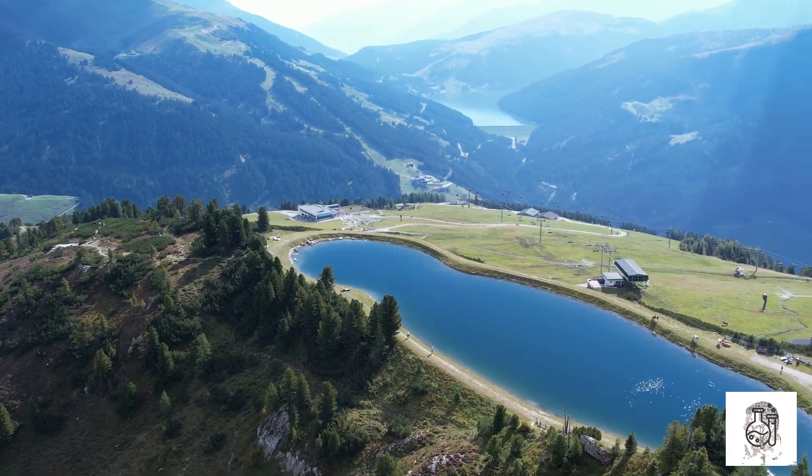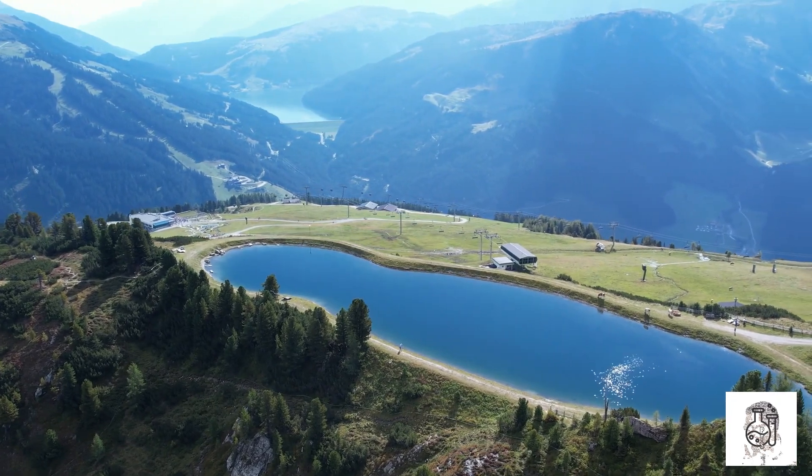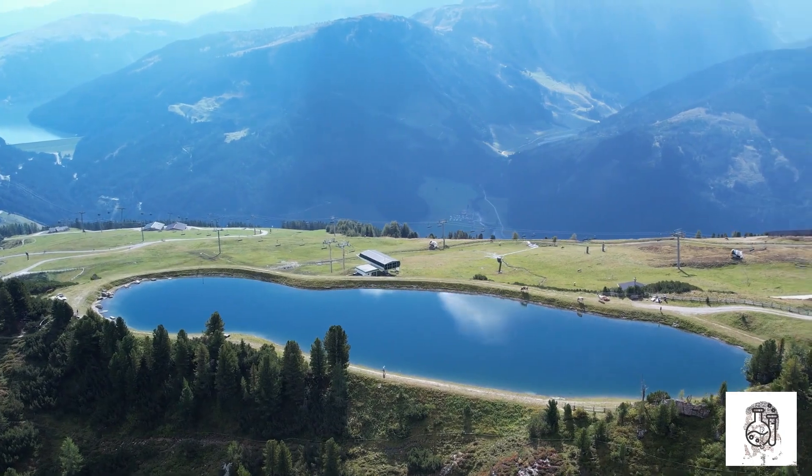Vanadium is a versatile metal with many applications. It is used in steel, alloys, and batteries. Vanadium is a valuable resource that has the potential to make a positive impact on our world.